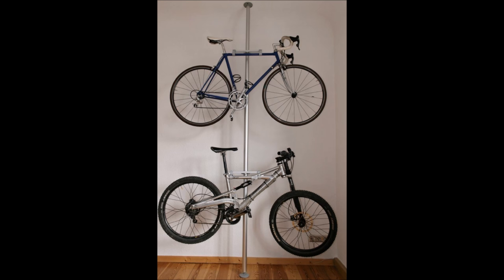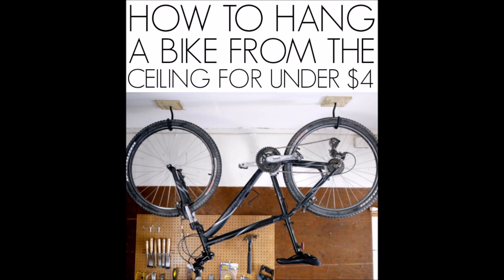6. Create extra space and store bikes vertically. This is actually an Ikea hack using a Stolman post. 7. Or, hang them from the ceiling. Just make sure the hooks are secure.